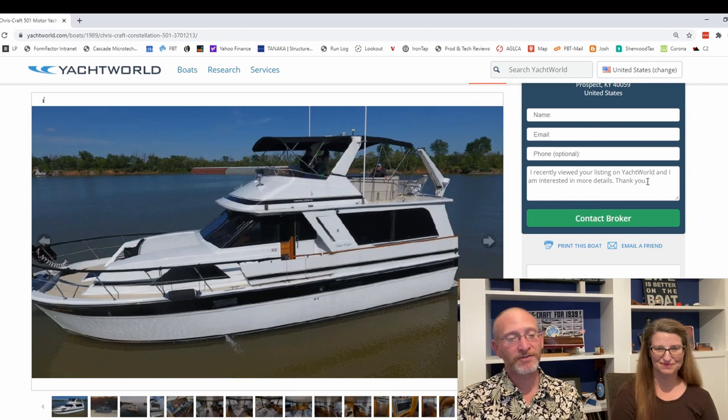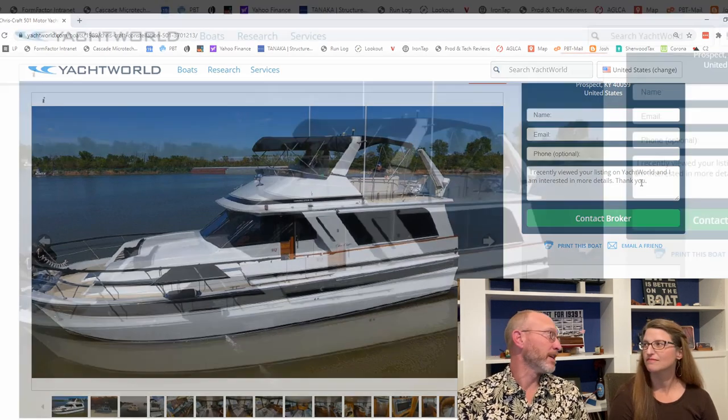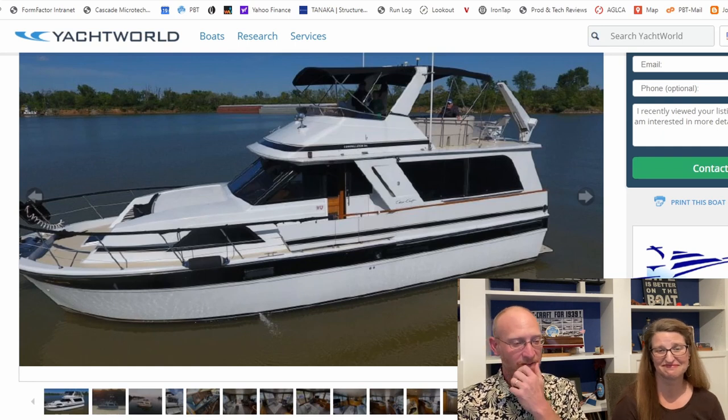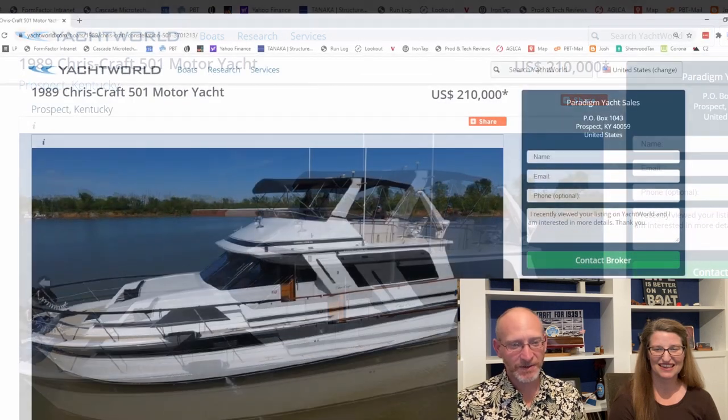We are Chris Craft fans in this family. We own a 1939 antique utility that we love — it's not 50 feet. But this is a beautiful boat. So let's take a look and see what we've got here.